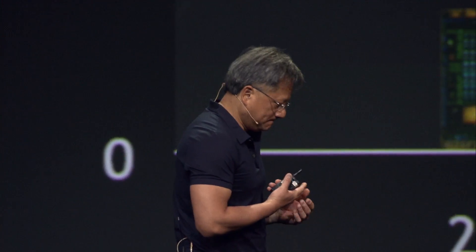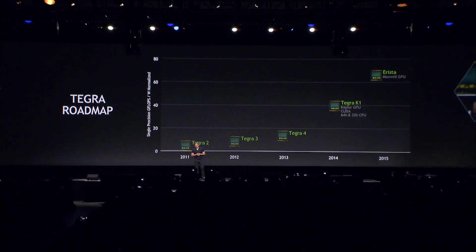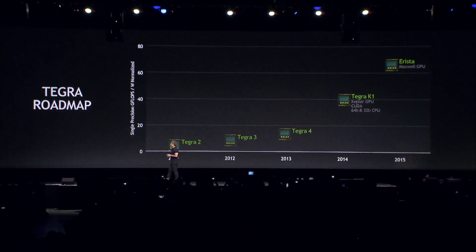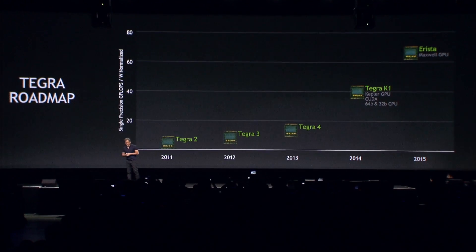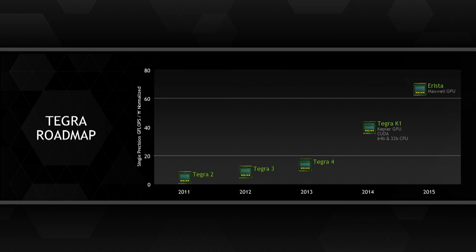The next generation Tegra is codenamed Arista. It's going to be based on the Maxwell GPU architecture — even more energy efficient, even more high performance. I'll tell you more about it as we get closer; it's just right around the corner. Arista continues a long tradition of great codenames — Tegra K1 was originally called Logan, Tegra 4 was called Wayne, Tegra 3 was called Kal-El. Arista is going to continue the long tradition of superheroes.